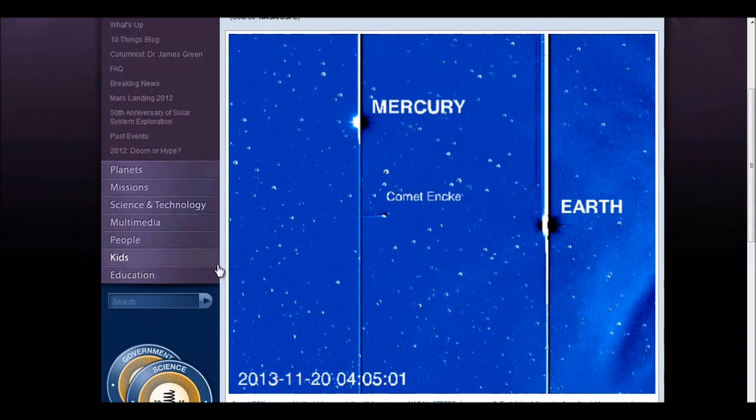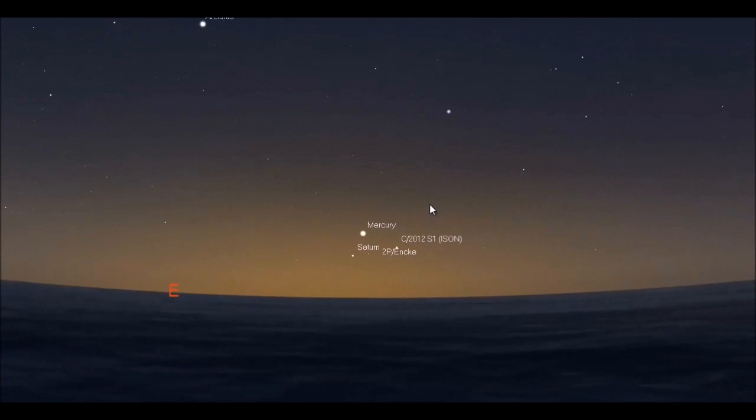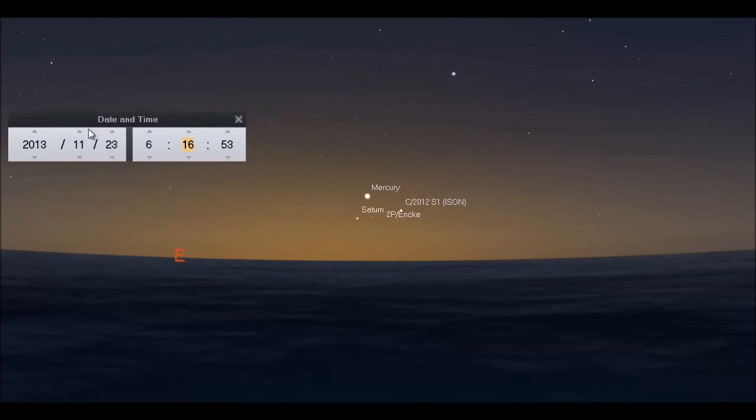Let's go ahead and open Stellarium so I can show you some things. Stellarium is a free program linked under this video. This is set to November 23rd, early in the morning around 6:16–6:20 AM. As you can see, the sunlight rising in the morning is already interfering with ISON, so it's getting more difficult to see ISON low on the east-southeast horizon as it continues to plunge toward the Sun. We're going to start stepping ahead by days.